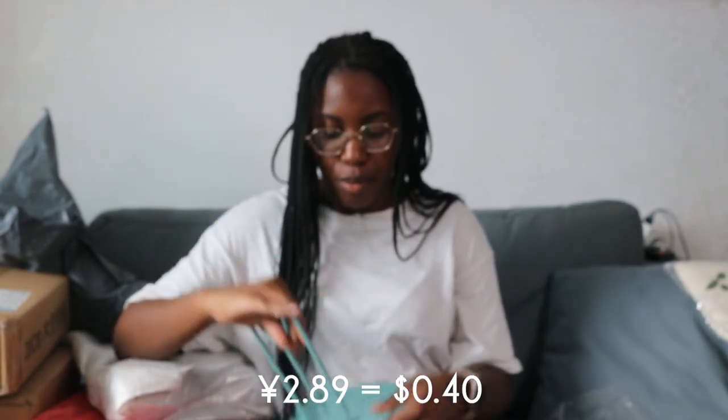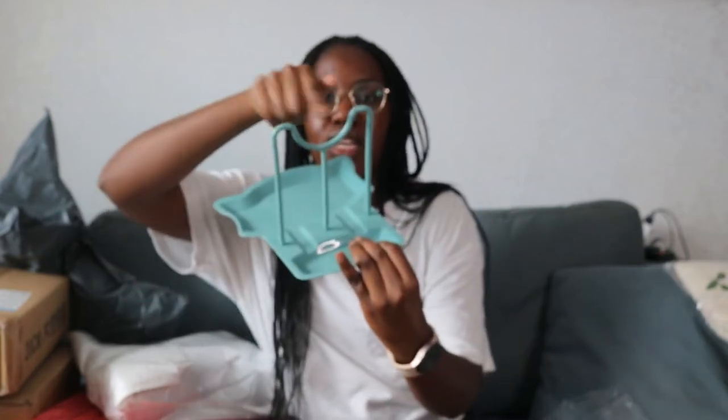This is a spoon rest — just a little thing. I thought it was going to be not plastic, but it is plastic. It was like 3 RMB, quite cheap. Most of the spoon rests here also had a feature to hold your pot lid. I never thought that was something necessary, but almost all of them had it built in. So I just got one of the cheaper ones. You put the spoon here and then you can put the pot lid handle there.